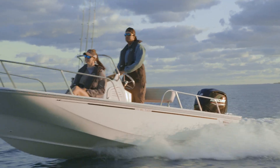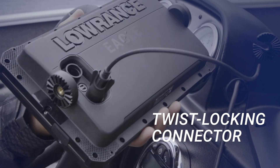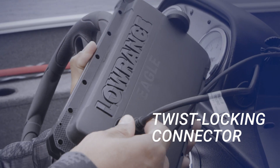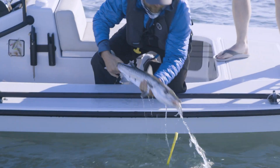Just connect and cast, because Eagle is always ready. An improved twist-locking connector gets you installed right away. Designed exclusively for fishing, the Eagle's display is better than ever.